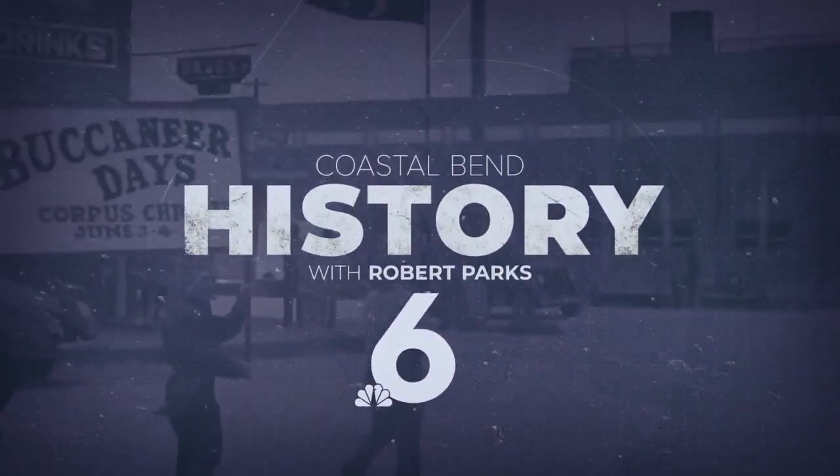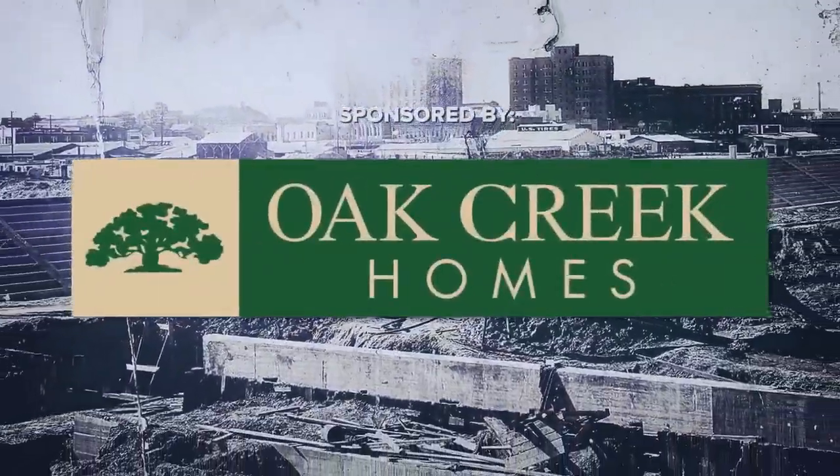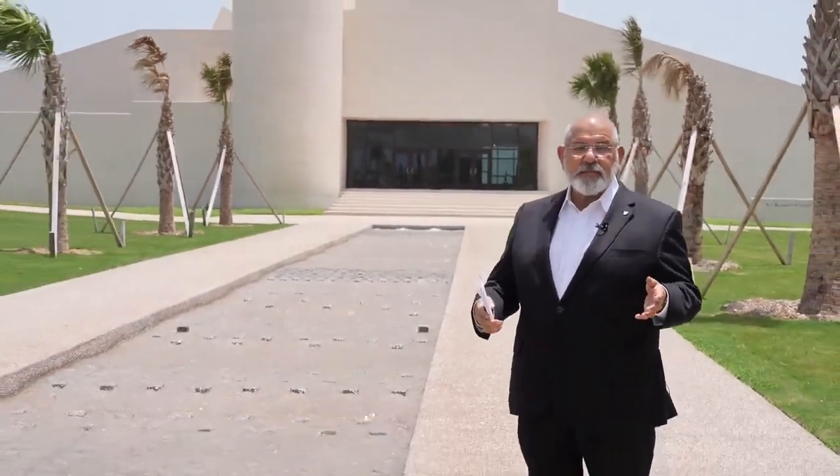This is Coastal Bend History, sponsored by Oak Creek Homes. We're standing in front of the Art Museum of South Texas, which is part of the larger Arts and Science Park.